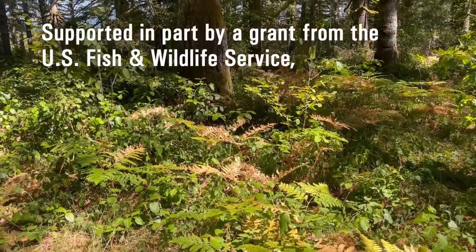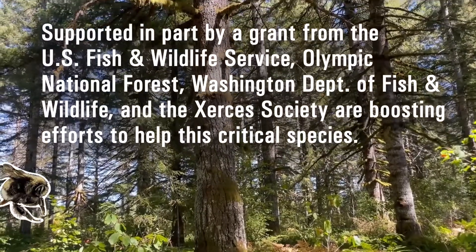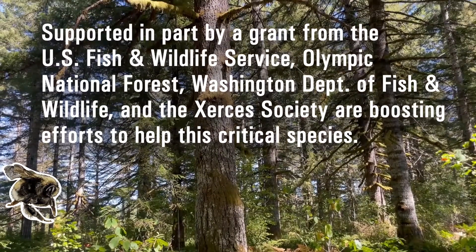Supported in part by a grant from the U.S. Fish and Wildlife Service, Olympic National Forest, Washington Department of Fish and Wildlife, and the Xerces Society are boosting efforts to help this critical species.